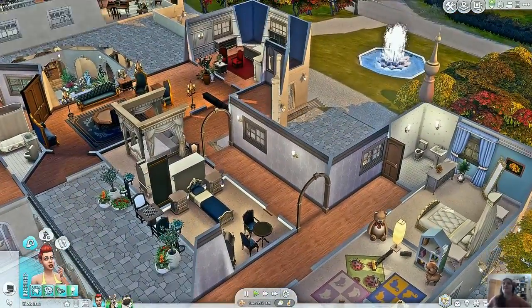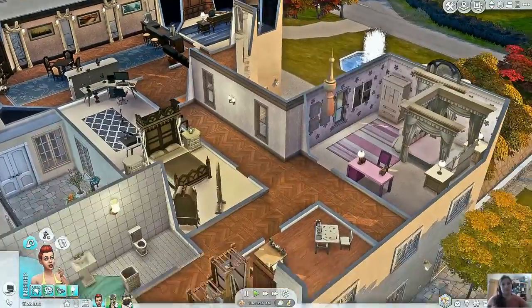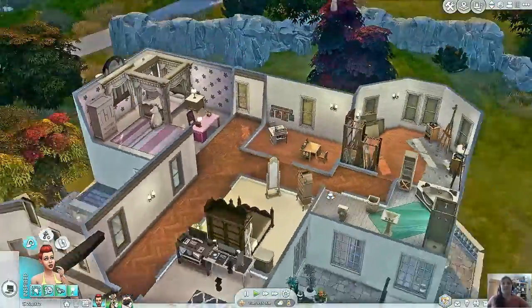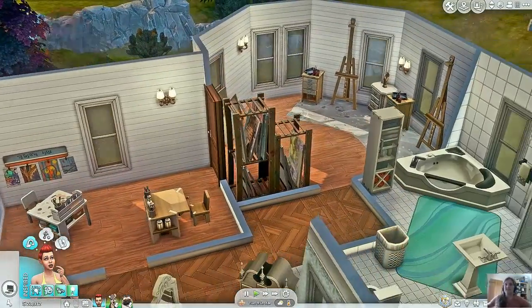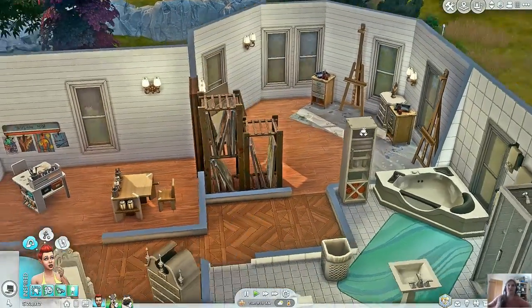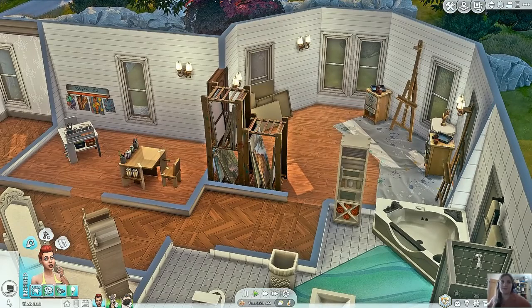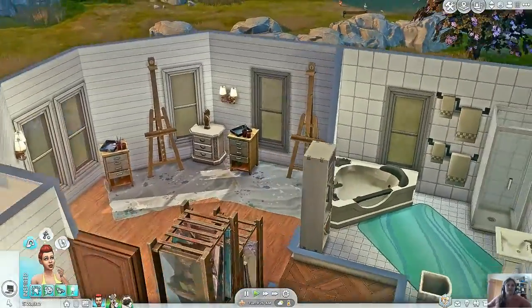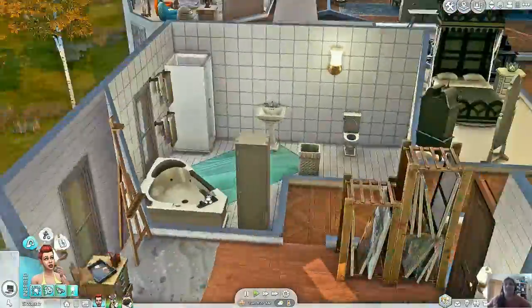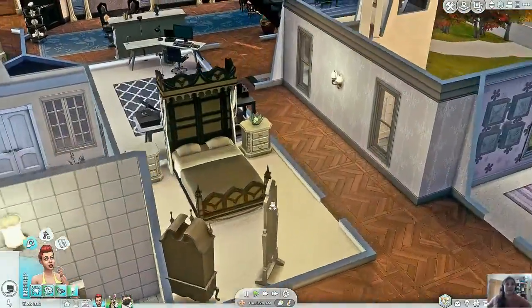We go up to the next floor — as you can imagine, more bedrooms, so many more bedrooms. I made this one into a little art corner; I like the lighting in it, it just really stood out in this corner. So I made two rooms: one with a little kids' art place and one with a really big art room.